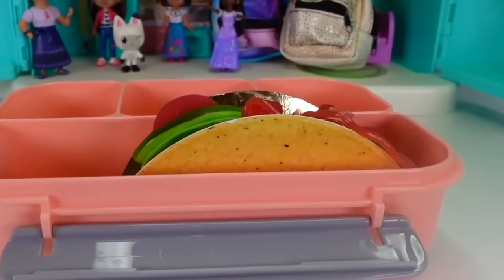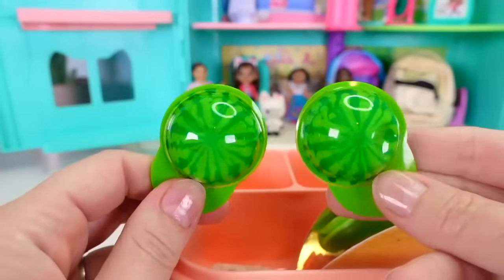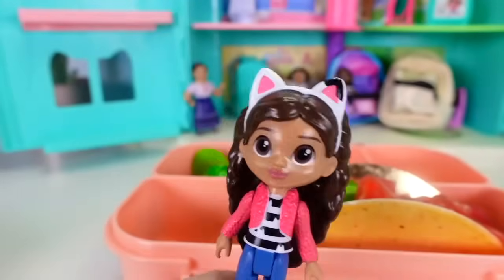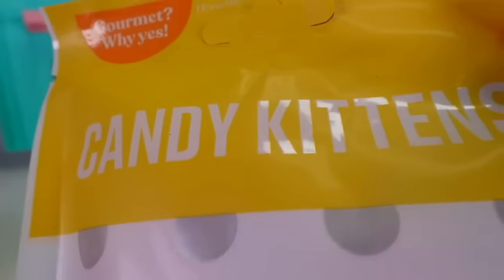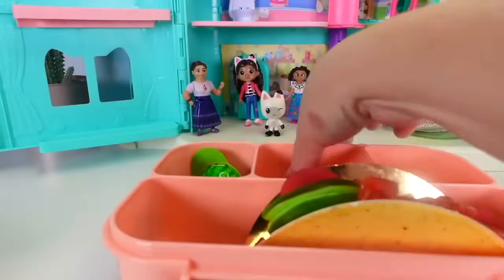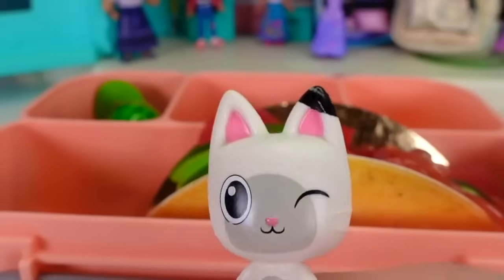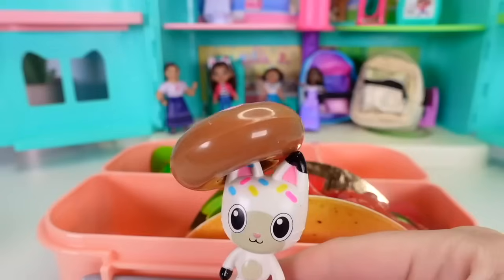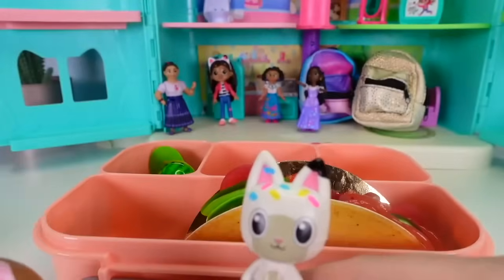We're gonna tuck all of these yummy gummies in here, and now we have the taco in the lunch. Do you have any watermelon? Yes, I have gummy watermelons and we'll put those right here in the lunch box. Do you have anything that tastes like mangoes? I love mangoes! This is tropical mango candy kittens - these little mango gummies are shaped like kitties so they fit into our kitty-themed lunch box perfectly.